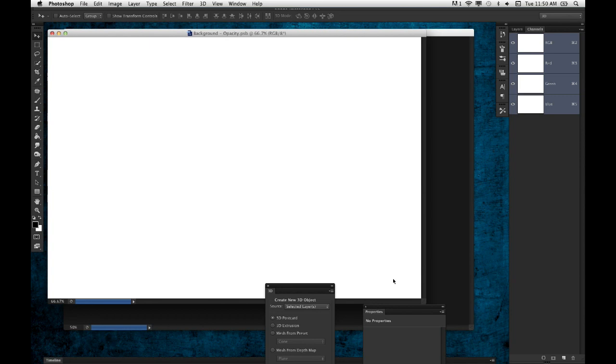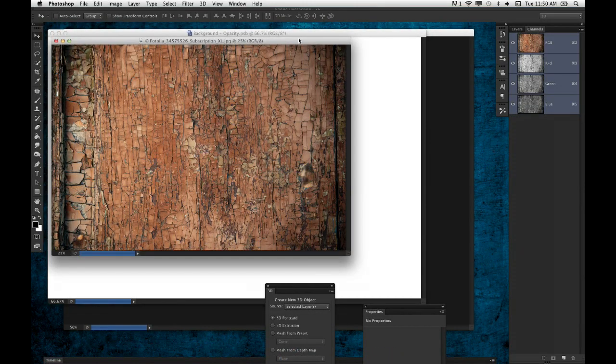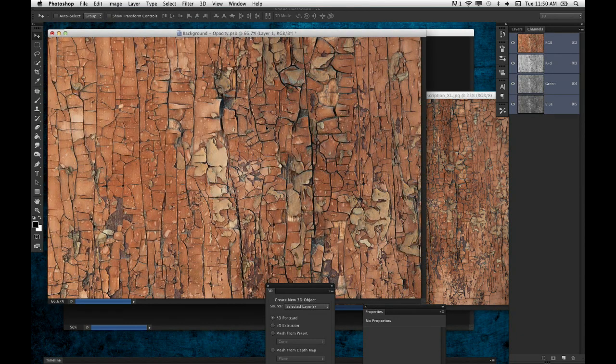This is basically a mask file — it works like a layer mask. Black is going to hide the image, gray is going to partially hide it, and white is going to reveal it. What I want to use instead of simple black, white, and gray tones is a texture. Here's a texture I got from Fotolia.com — it's a simple cracked wood texture. I'm going to take it and drag it over, adding the Shift key as I do it so it drops in the center, and press Command or Control T to invoke the free transform.